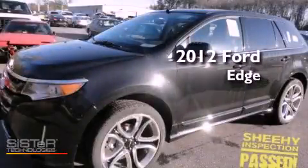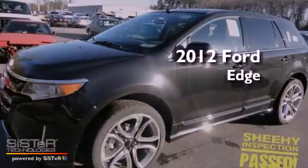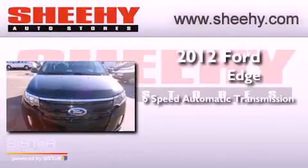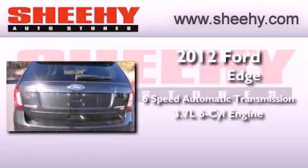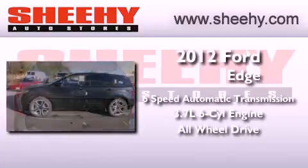This is a brand new 2012 Ford Edge. This crossover has a six-speed automatic transmission, a 3.7 liter V6, and the added safety and control of all-wheel drive.